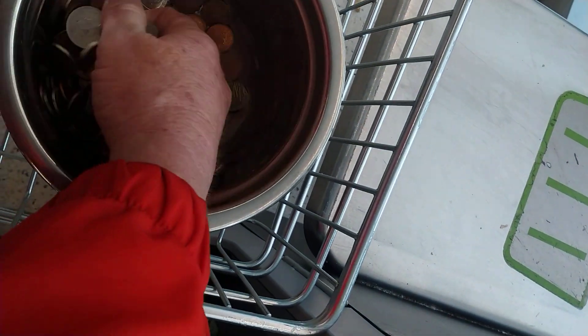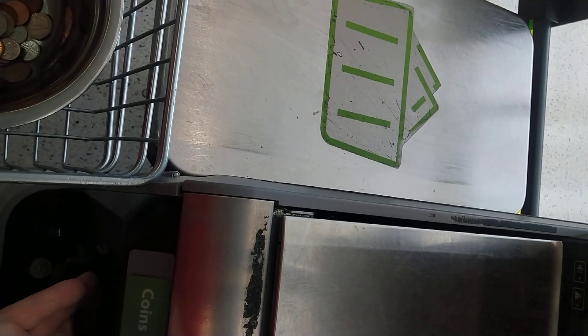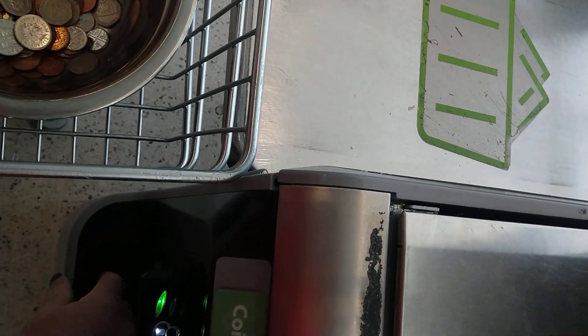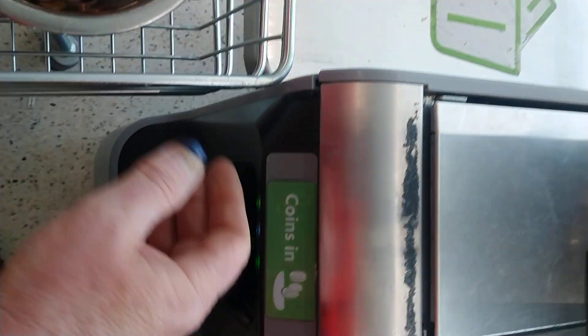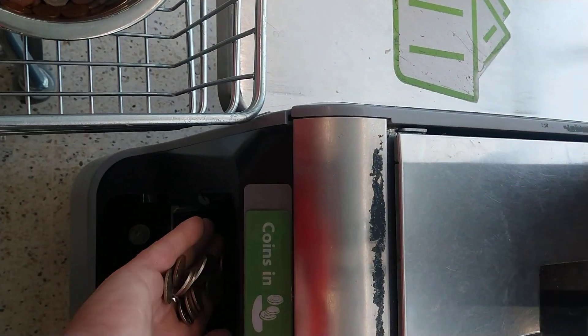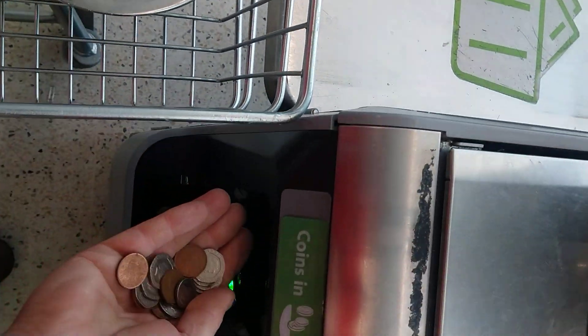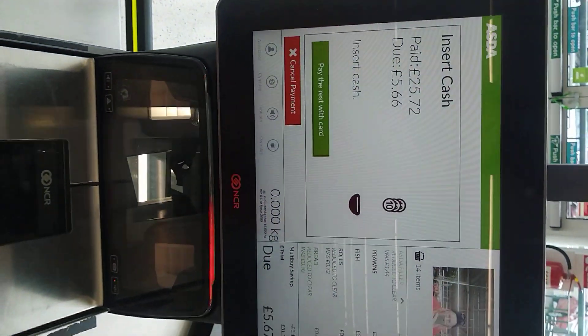I just bought myself some steak. So we're at 9.51 — it does pick out the odd one. 6.18.